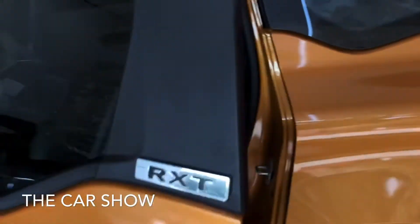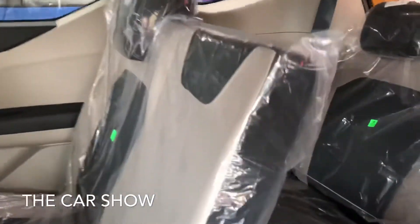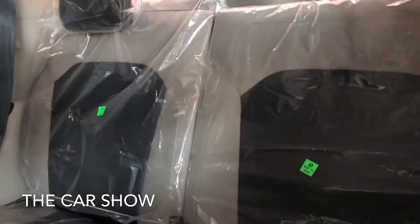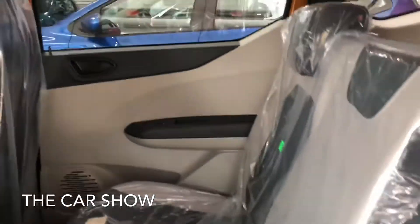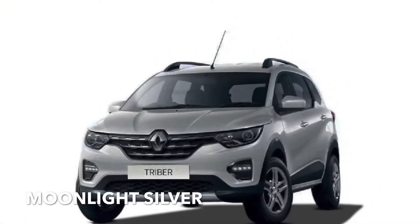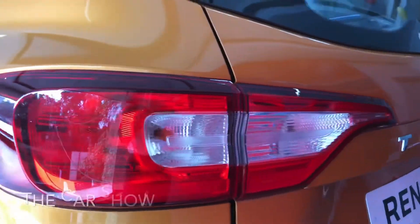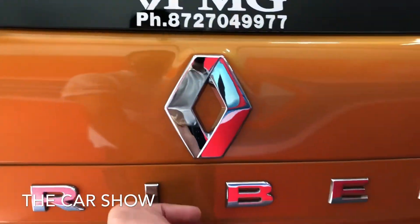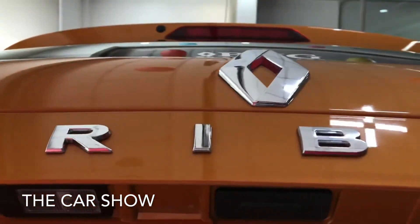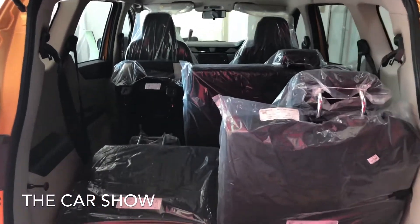Now let's look at the third row of seats. The second row of seats folds forward to access the third row. The third row is suitable for kids. The tailgate has a magnetic opener button, and with third and second rows folded, you get a 4-litre boot space.